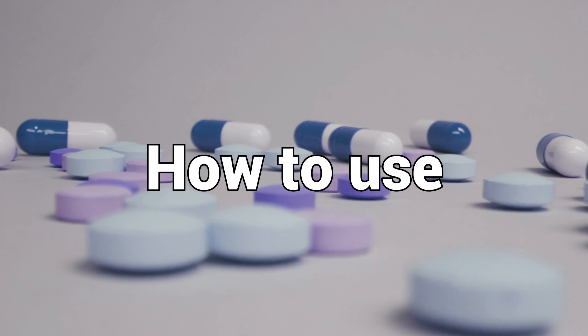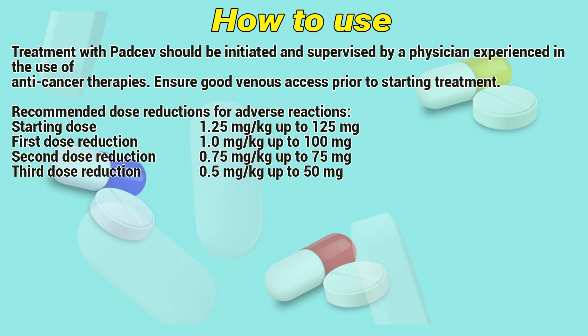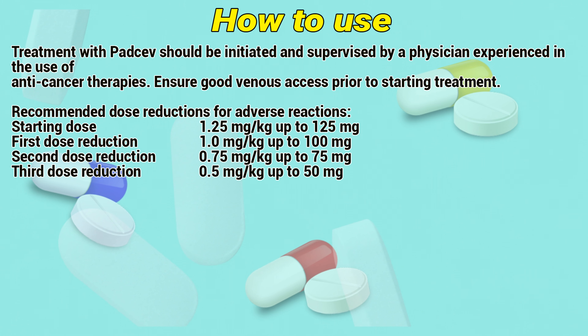Indications: Patsof monotherapy is indicated for the treatment of adult patients with locally advanced or metastatic urothelial cancer who have previously received a platinum-containing chemotherapy.